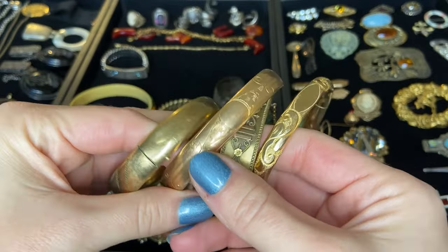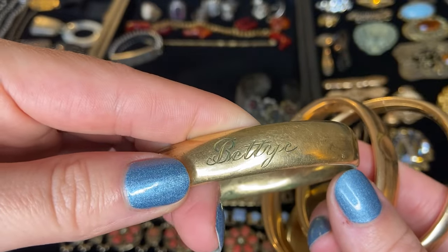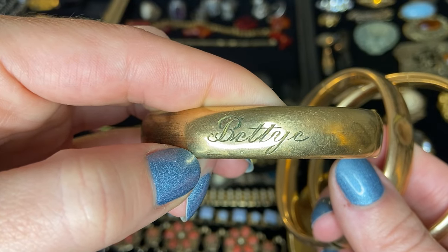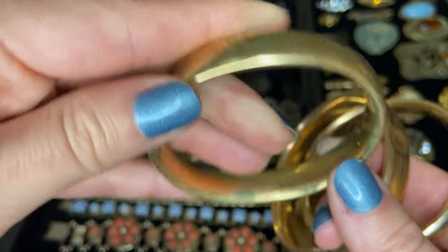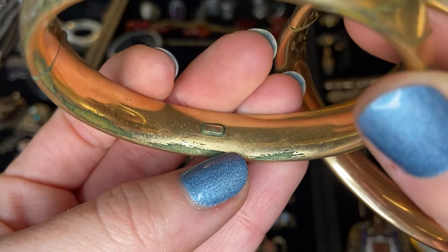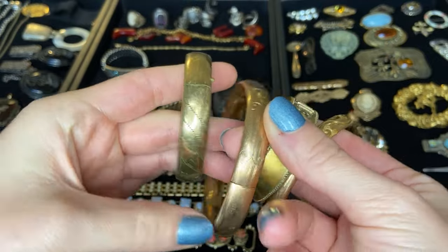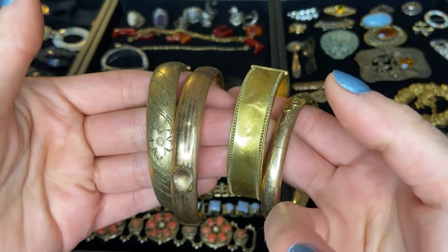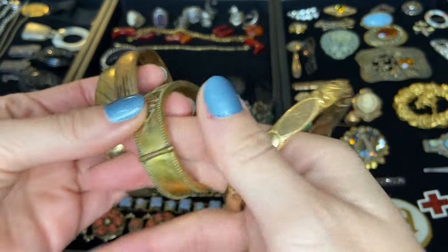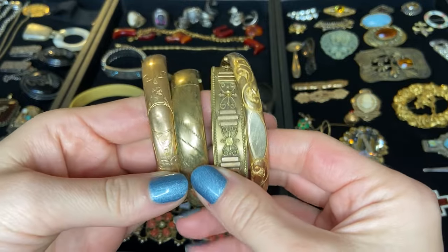I believe that all four of these are gold filled. This one has personalization on it — Betty, but there's an E at the end. I've never seen that spelling. This one is marked gold filled — 1/20th 12 karat gold filled. They do show some wear, especially to the back side of the bracelet that would have been hitting surfaces, but they're still really beautiful. I know people do like to collect these types of bracelets.